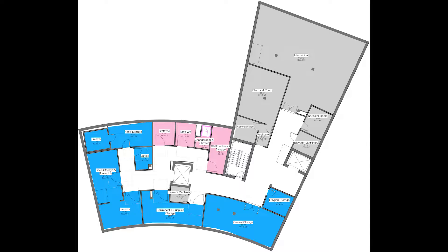The basement is mostly for mechanical, electrical, and back-of-house. I also included staff washrooms as well as a changing room, staff storage, and a shower. The back-of-house portion includes laundry, linen storage and assembly, central storage, and I also included a separate area for food storage and a walk-in freezer.